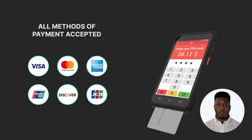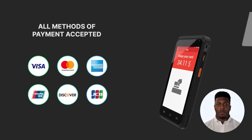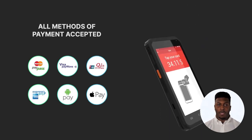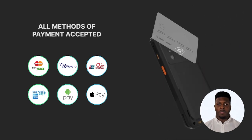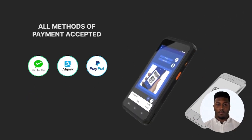OmniPay USA offers a range of payment options to meet the needs of your restaurant. Whether it's credit cards, Apple Pay, or Google Pay, OmniPay USA has you covered. And with secure payment processing, you can be sure that your customer's financial information is safe.